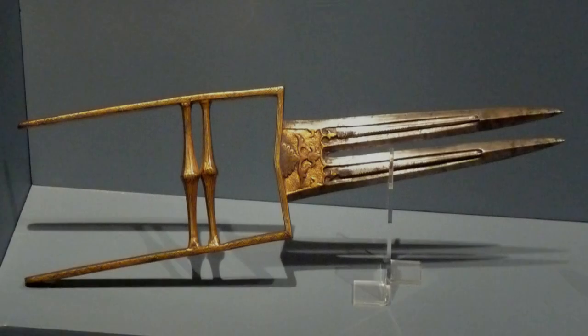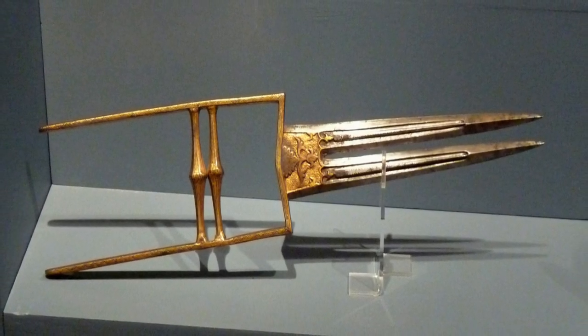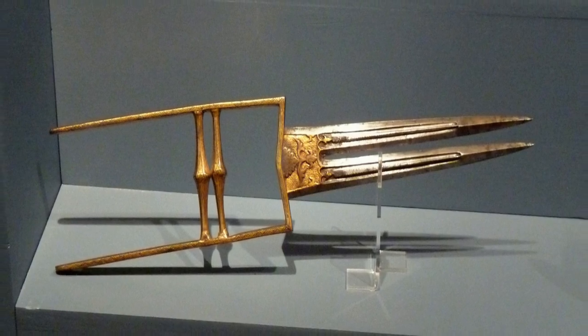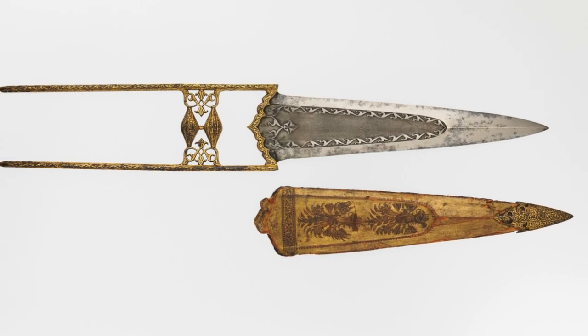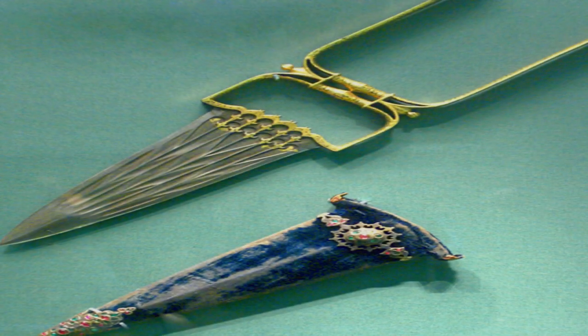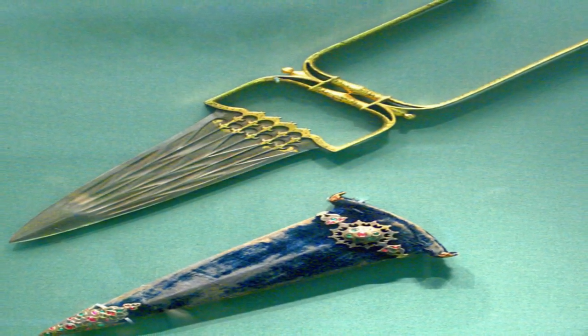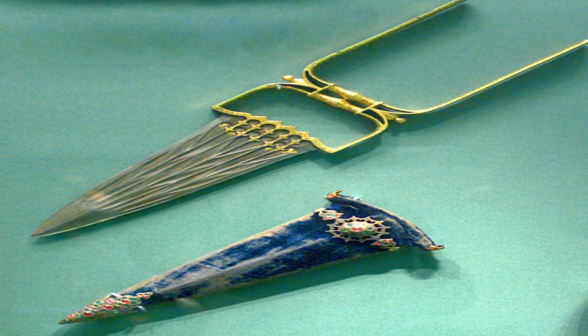Katar is a dagger with an H-shaped horizontal hand grip, which results in the blade sitting above the user's knuckles. It originated in South India and was used by almost every warrior clan in India. It has a short, wide triangular blade measuring 12 to 35 inches in length and can pierce armor easily. Some Katars had multiple blades and a scissor-like structure that spreads after stabbing, shredding the enemy's flesh. Being a short-range weapon, it can easily be disguised by the warrior.